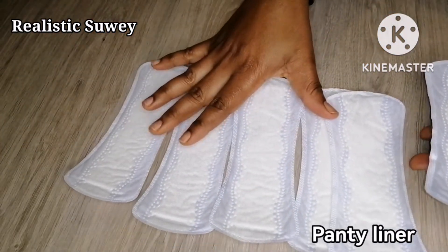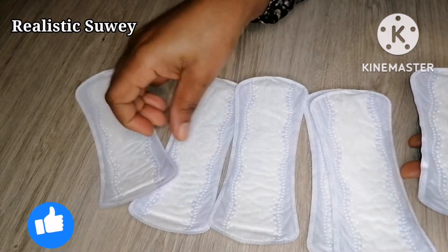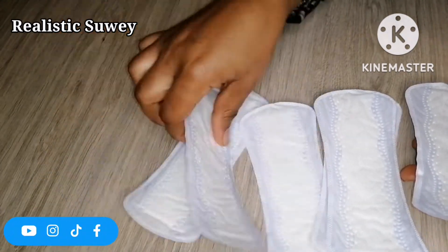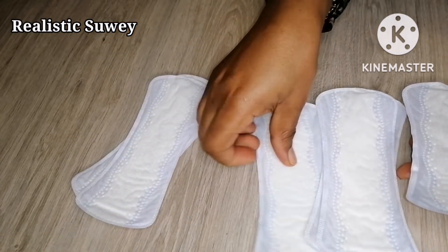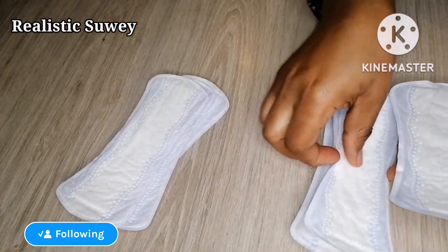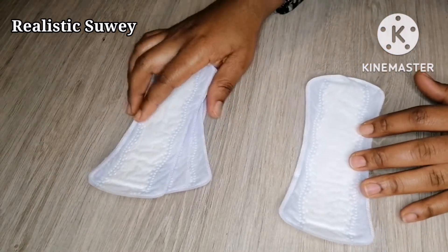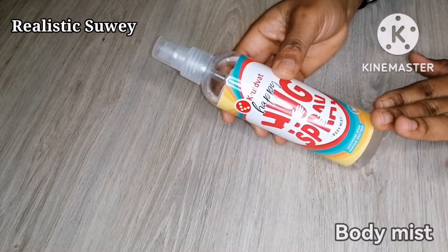First, you need a panty liner. You don't have to get an expensive one — any cheap one will do. Any choice of panty liner is okay. The quantity you're going to need depends on where you want to use them, but for me, I'm using six.